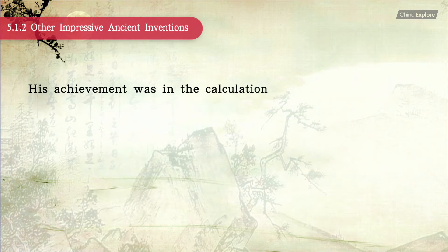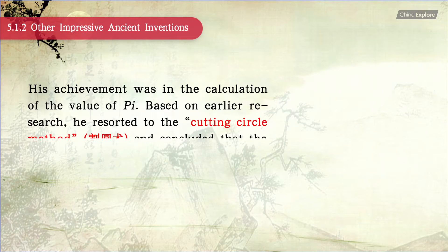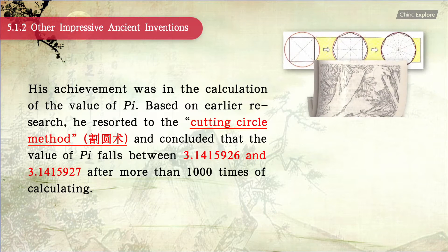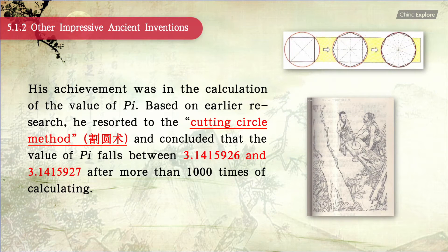His achievement was in the calculation of the value of pi. Based on earlier research, he resorted to the cutting circle method and concluded that the value of pi falls between 3.1415926 and 3.1415927 after more than 1,000 times of calculating.